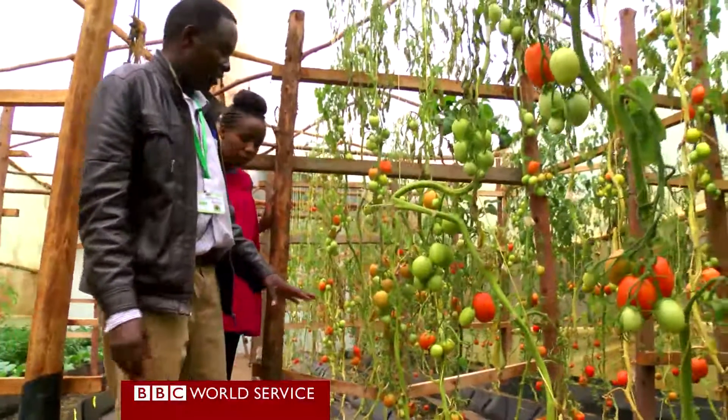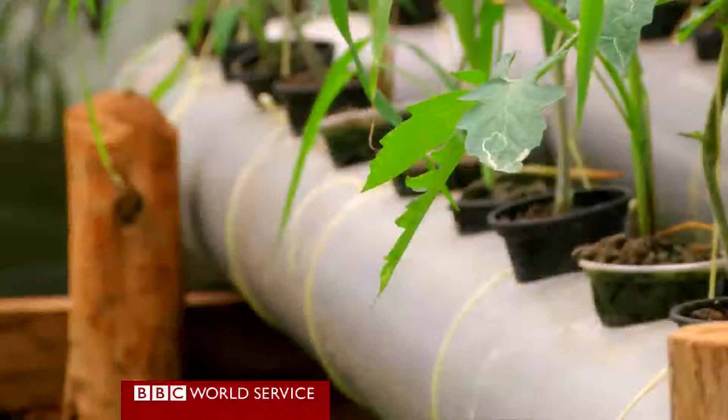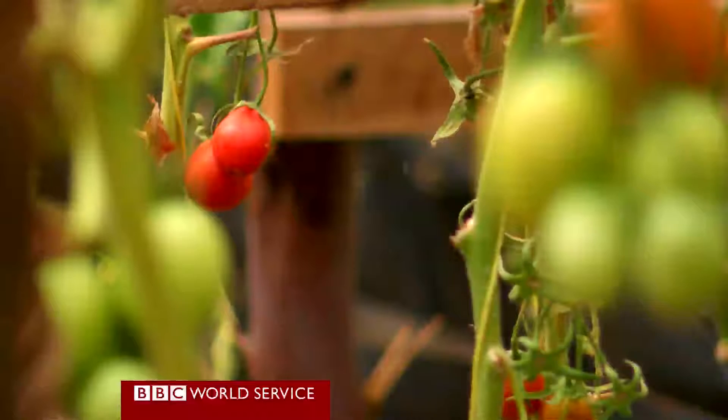It uses one-tenth of the water normally used in agriculture. For vegetables, you can grow vertically, especially with PVC pipes, whereby instead of growing one crop, you can grow four. There's also the issue of soil-borne diseases, especially in tomatoes — those are not there because we are not using soil.